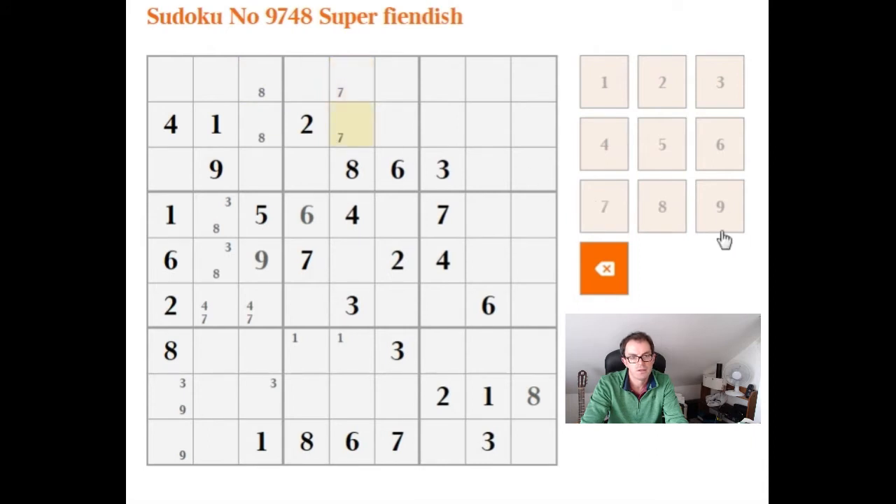Let's put a big 3 in up here. That work we did with the 8 was important because now we've isolated that this has to be a 3 and this has to be an 8. This 3 here and this 3 in one of these two cells means we can place our 3 in the bottom box on this side, and that gives us a 9 as well.